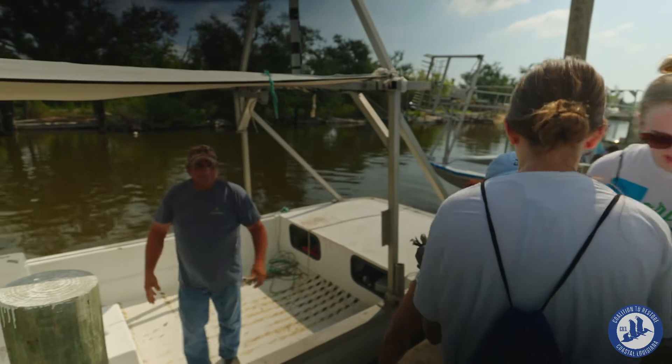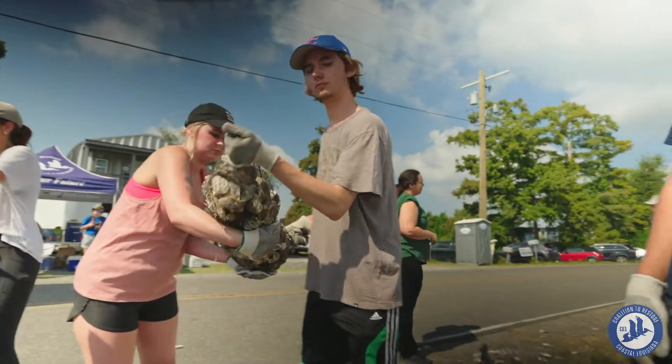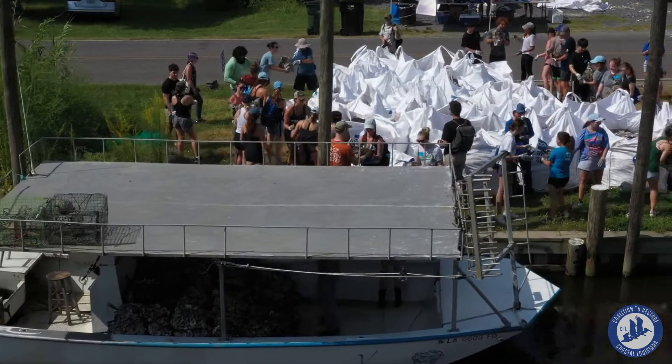We're really lucky — we have a really big and dedicated group of volunteers that love coming out to help us protect the coast. They get to load boats with oyster shells and then actually ride out to the reef site and build the reef themselves.